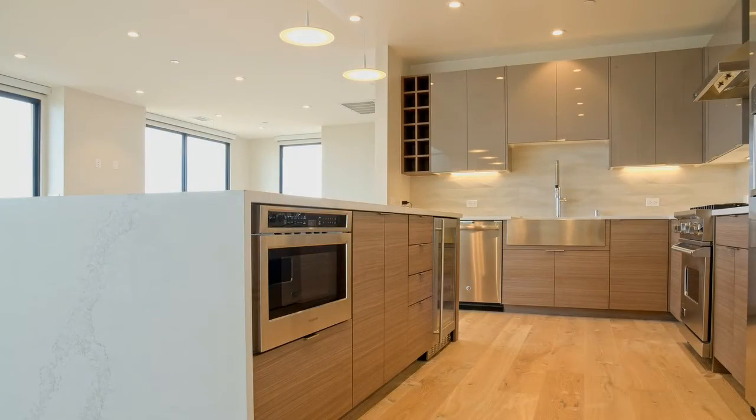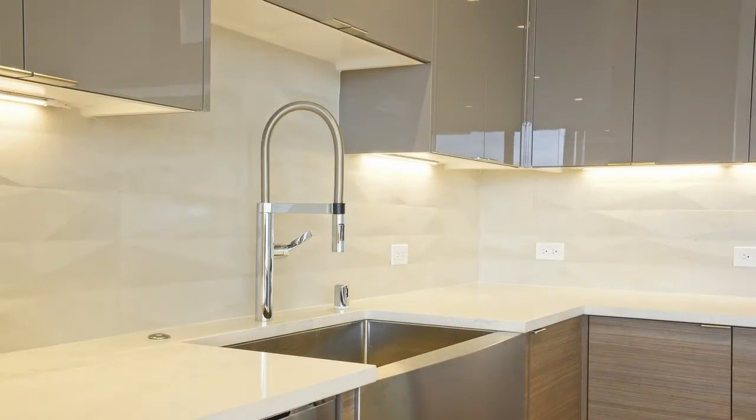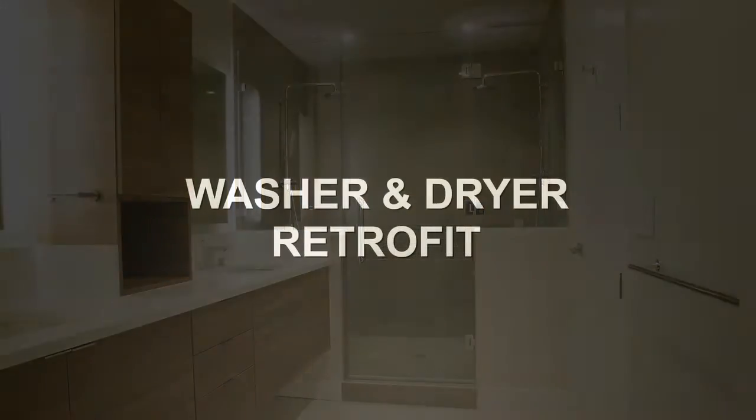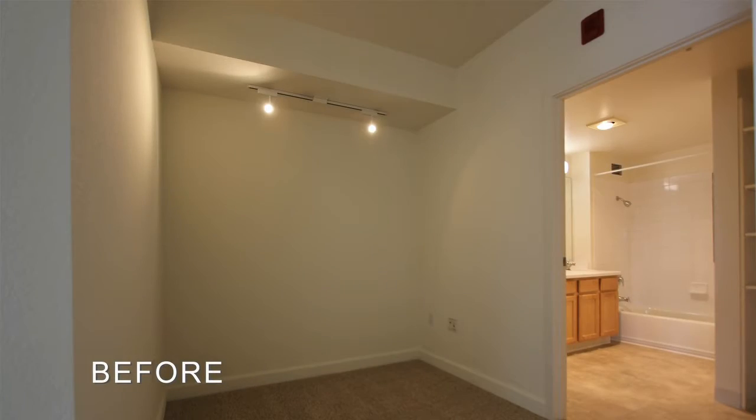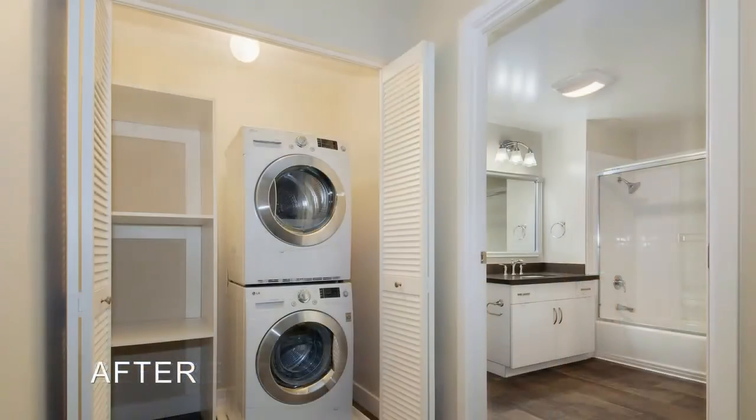We've renovated tens of thousands of multifamily units from affordable to luxury over the past 35 years, and have increased the property asset values of many of the country's largest real estate investment trust companies and property investment management groups.